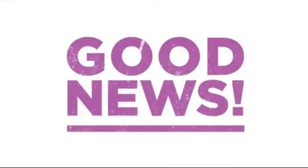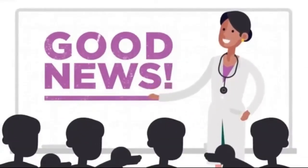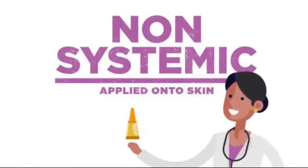The good news is that we can protect our dogs from fleas. Flea protection for your dog comes in two main forms: products that work from the inside, like tablets and chews, and ones that work on the outside, like Advocate.